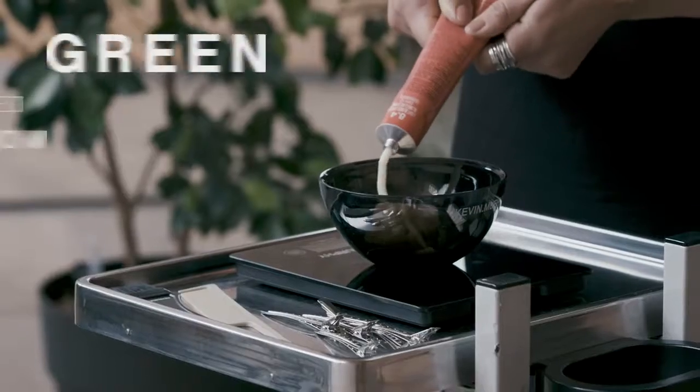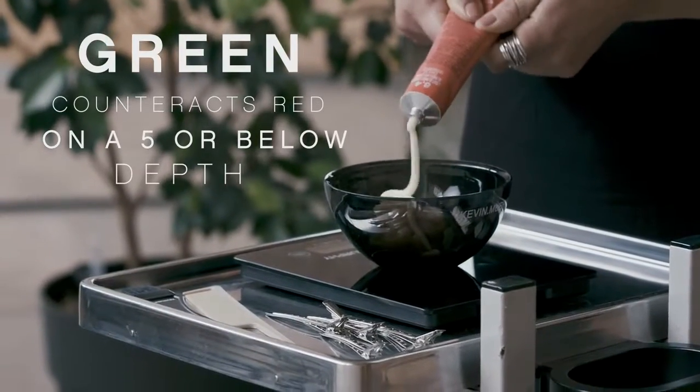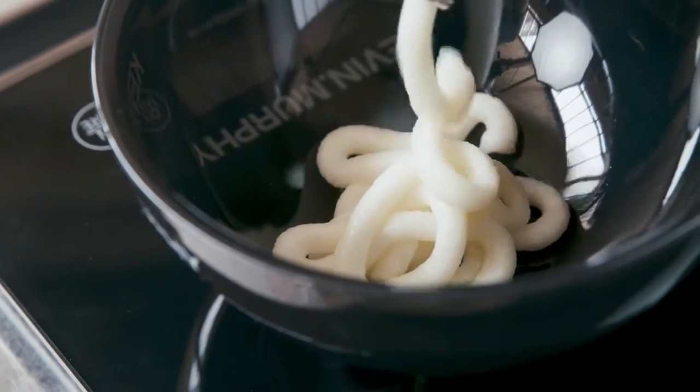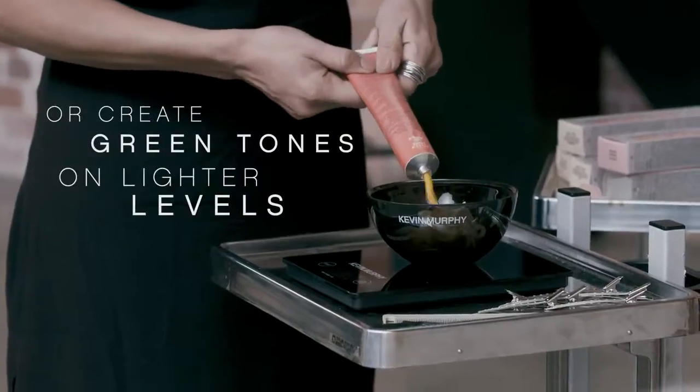We have 7 booster colours. Green is perfect to counteract any red out of the hair on a depth of 5 or below, mixed with a cool shade, or to create green tones on lighter levels.